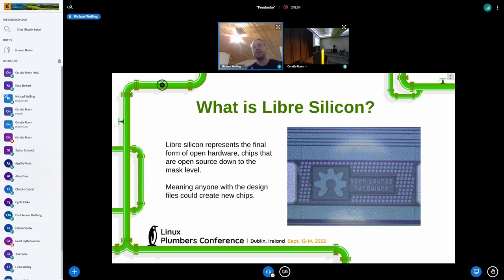Libre Silicon is the final form of open hardware in that the entirety of the chip contents are actually available. If you have the Libre Silicon design, that means anybody can take it, go to the fab that you designed that chip for, and create new ones, make variations, and all the good stuff that comes along with open hardware.